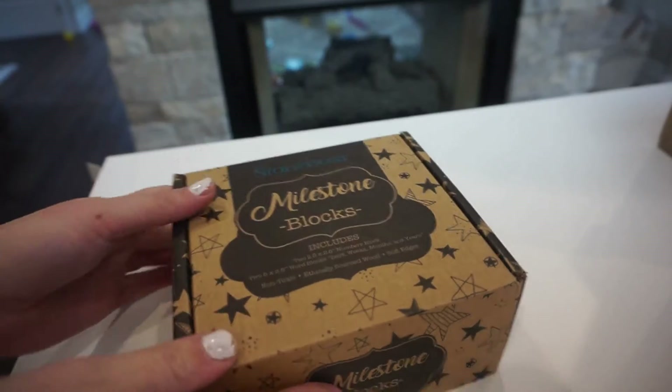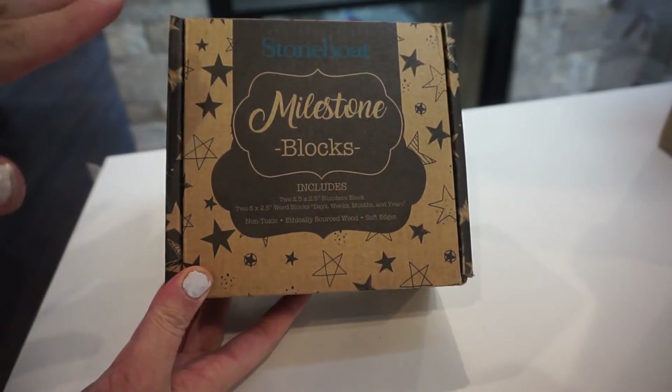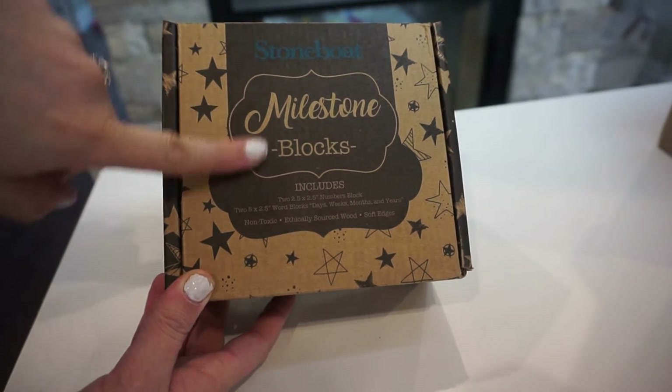I just wanted to share this really cool product with you guys — it's by a company called Stone Boat. I'm so excited to use this when my second baby girl arrives in seven weeks, and I'm actually going to use it for my next pregnancy update as well. This is what the packaging looks like — it comes in this really adorable box. I like the fact that they tell you exactly what it is and what its uses are: milestone blocks.